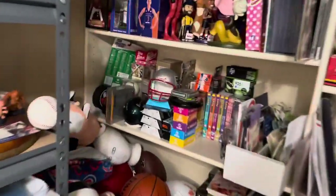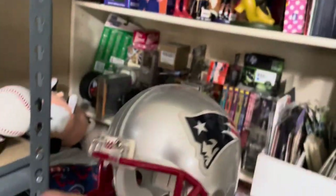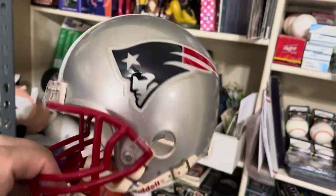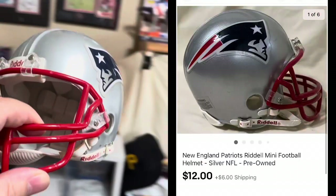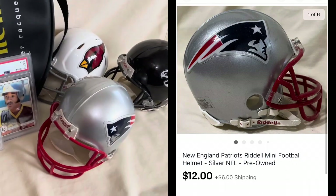We've sold another football helmet — another Riddell mini helmet. This clears out all of my unautographed mini helmets. This one sold for about $12 plus shipping.